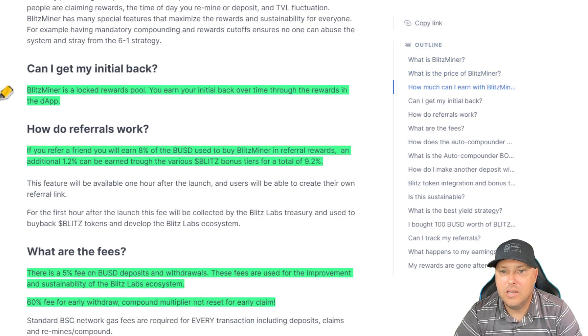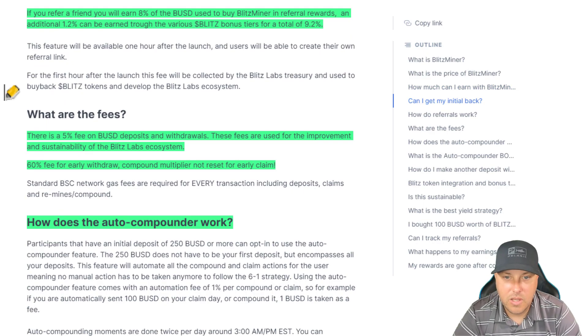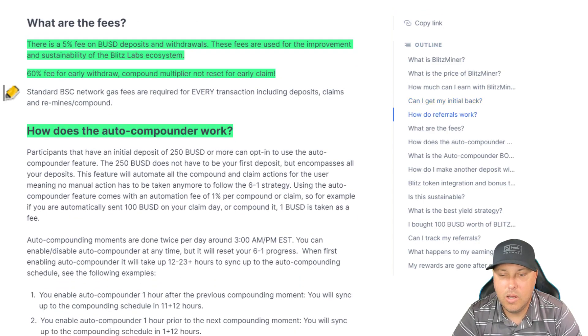They are enforcing that six-to-one strategy by way of a very large early compound or early withdrawal tax. So Blitz Miner is a locked rewards pool; you earn your initial back over time through the rewards in the DApp. How do referrals work? If you refer a friend, you will earn 8% of the USD used to buy Blitz Miner in referral rewards. An additional 1.2% can be earned through the various Blitz bonus tiers for a total of 9.2%. So if you own Blitz tokens already, or if you want to jump into the Blitz ecosystem, that will give you some extra bonus rewards. What are the fees? There is a 5% fee on BUSD deposits and withdrawals. These fees are used for the improvement and sustainability of the Blitz Labs ecosystem. There is a 60% fee for early withdrawal; compound multiplier resets for every claim. Standard BSC network gas fees, which are very low.